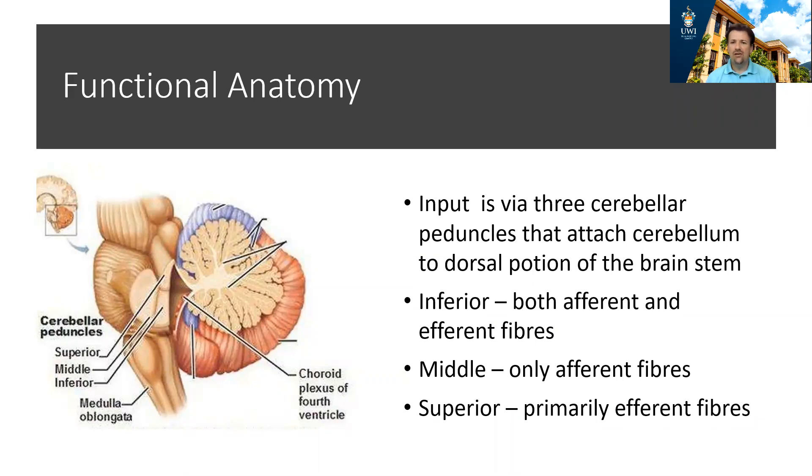The input to the cerebellum is via three cerebellar peduncles that each help attach the cerebellum to the dorsal portion of the brainstem. The middle peduncle only has afferent fibers. The superior peduncle primarily has efferent fibers, while the inferior peduncle has both afferent and efferent fibers.